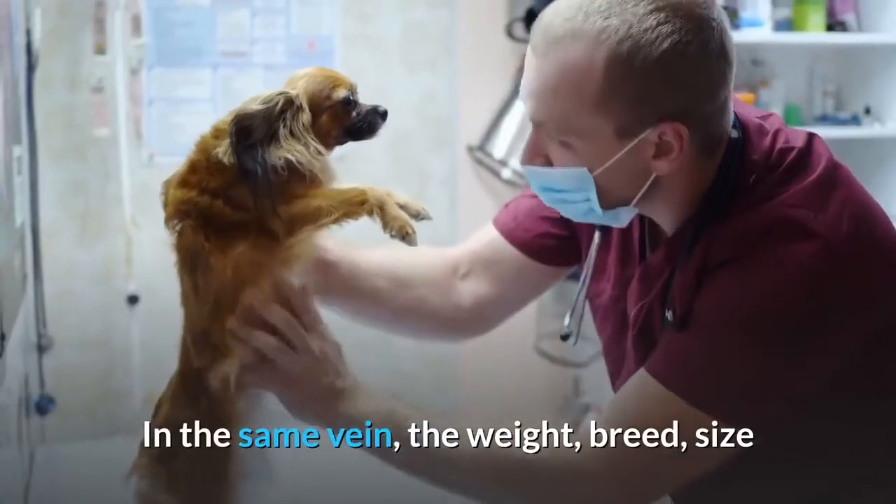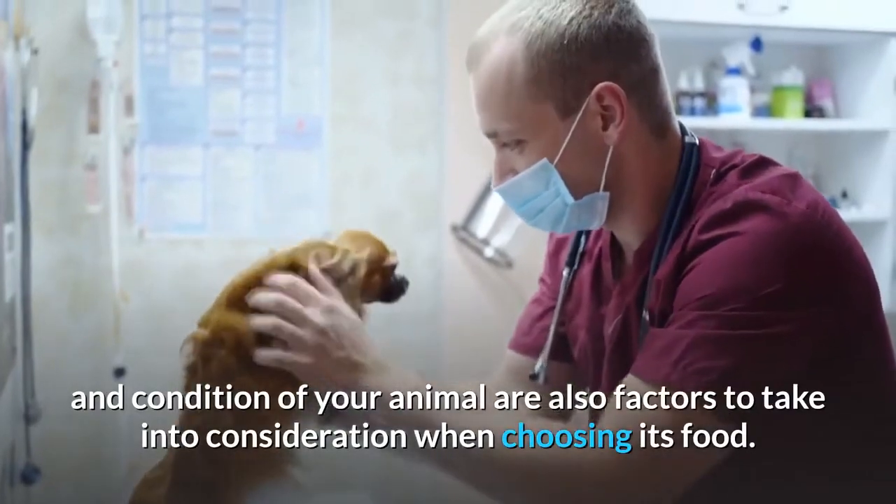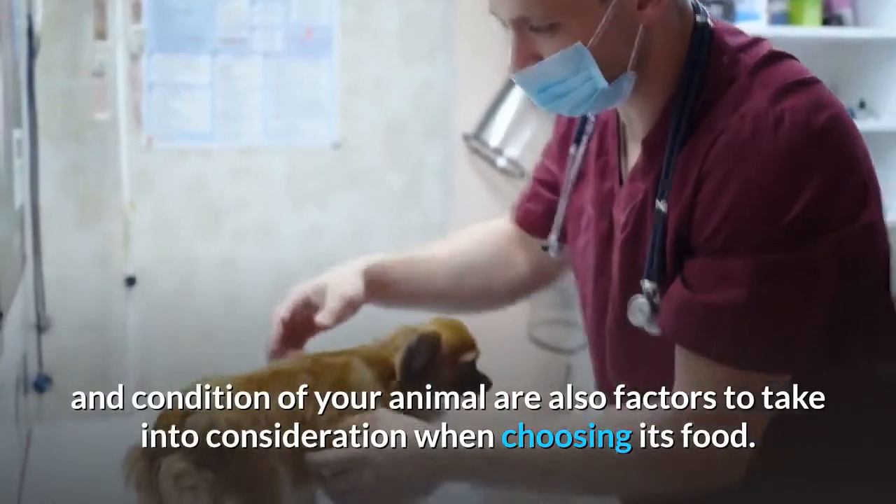In the same vein, the weight, breed, size, and condition of your animal are also factors to take into consideration when choosing its food.